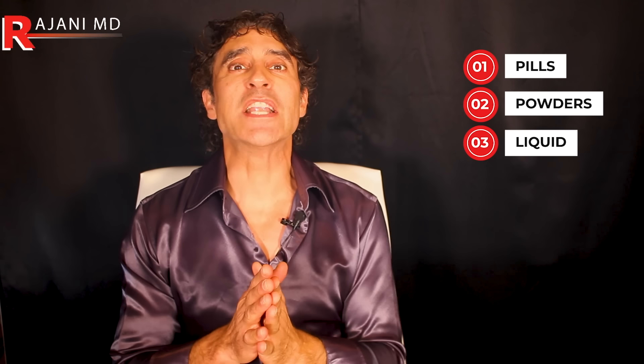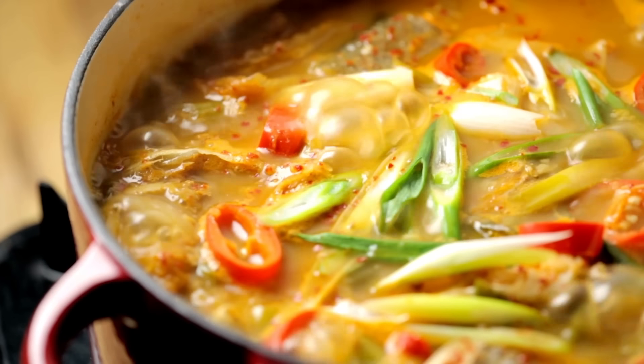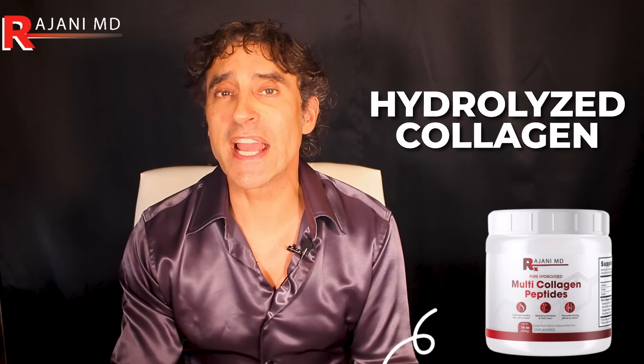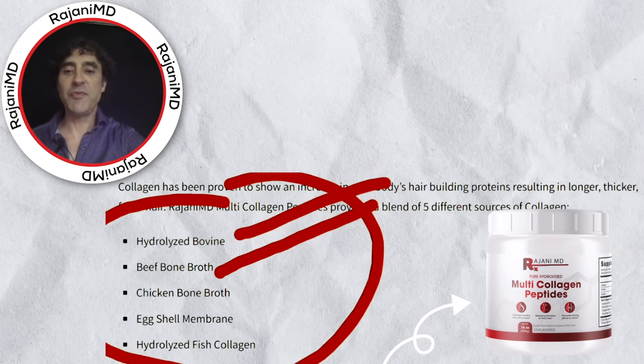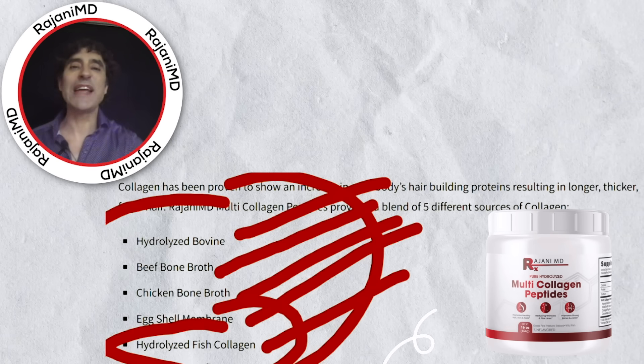Collagen supplements come in many forms and so many people are confused. They come in pills, powders, and liquids, and you can add collagen to your smoothie or even make it at home as a broth. I prefer collagen powder — I think the powder works the best. You're looking for hydrolyzed collagen, which is little pieces of protein. Look for bovine, beef broth, chicken bone broth, eggshell membrane, and hydrolyzed fish collagen. You may as well get them all.